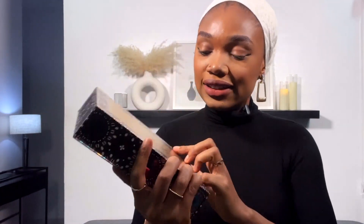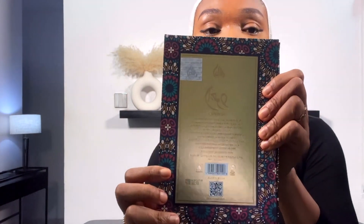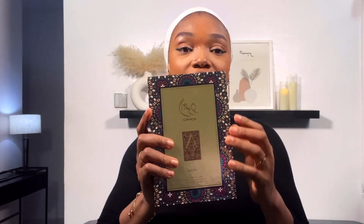It has the name Adjuard written here, and then in Arabic it has the name of the brand Latafa, the logo of the brand Latafa, and at the back it has — you can see it has 'made in the UAE,' the expiration date. For the packaging of this perfume, I like it because of the color of the box it came in. It's very colorful — it looks like an African print, like something we Africans will wear to a party.